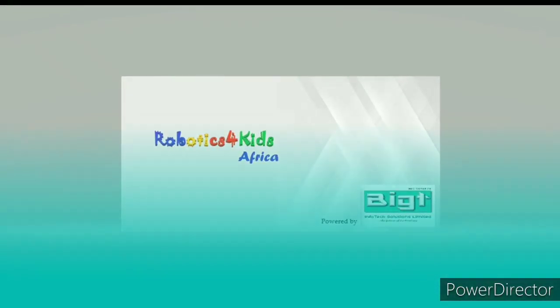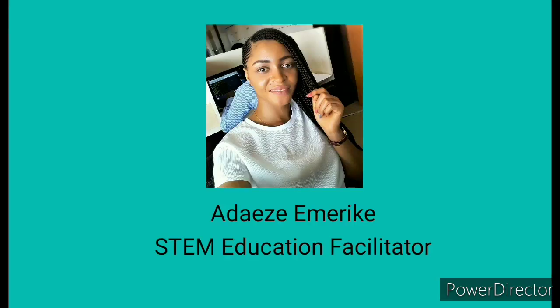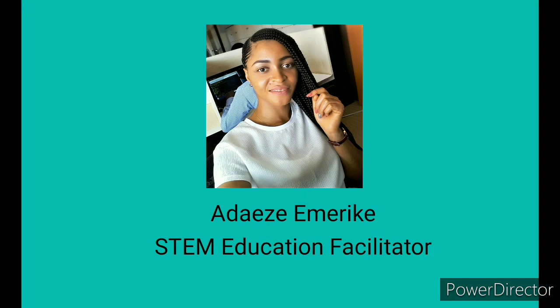Hello, welcome to the Robotics for Kids tutorial. My name is Emerike Adeze, I'm a STEM education facilitator and I'll be your guide through this video.